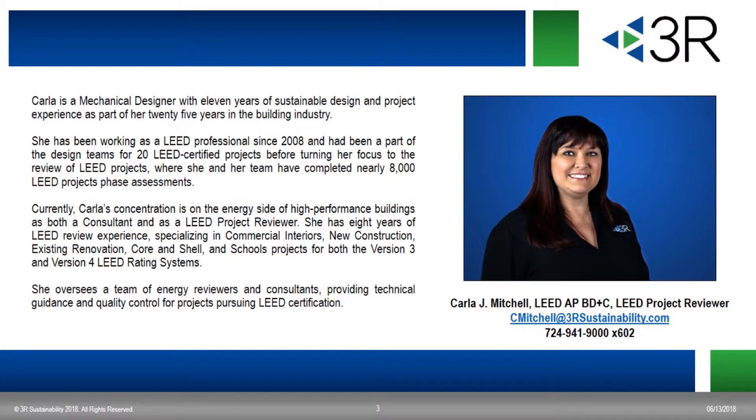I'm Karla Mitchell with 3R and I've been a LEED accredited professional for 10 years. Throughout my career of more than 20 years, I've been part of the design teams for multiple LEED certified buildings. For the past eight years, I've been working as a LEED project reviewer and a consultant for SRI and 3R, overseeing a team of reviewers that have completed nearly 10,000 project phase reviews. This experience makes us uniquely qualified to have those discussions about LEED projects.